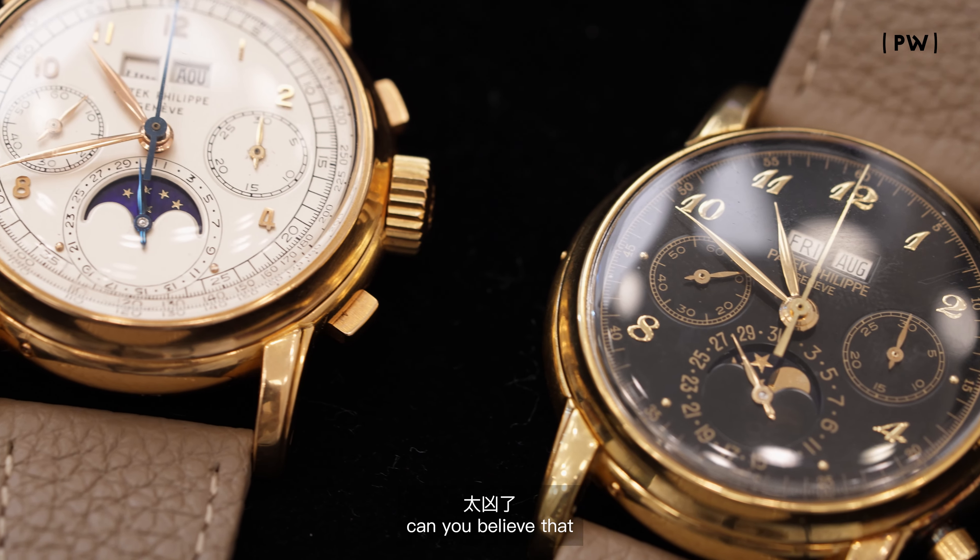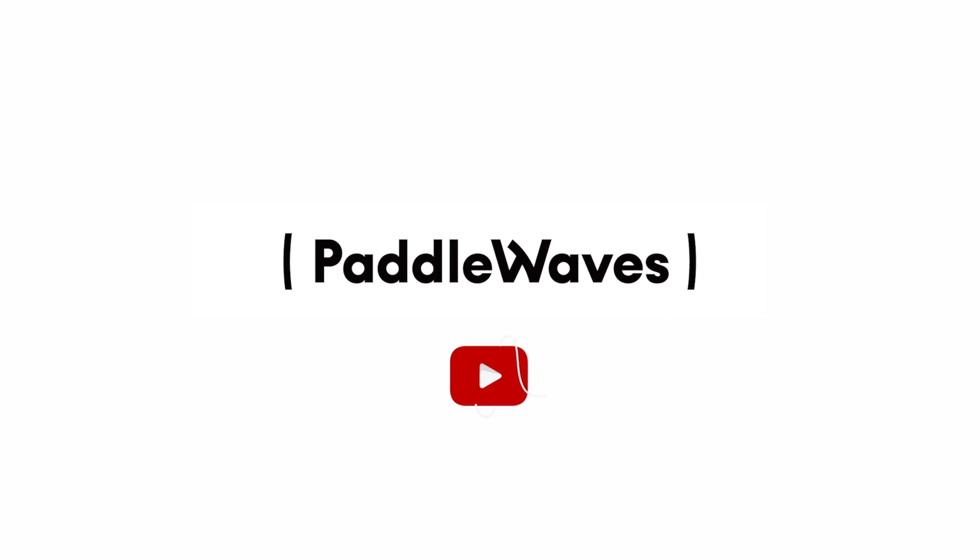Let's hope so. This trade could represent $10 million worth of watches after November 10th. Can you believe that?